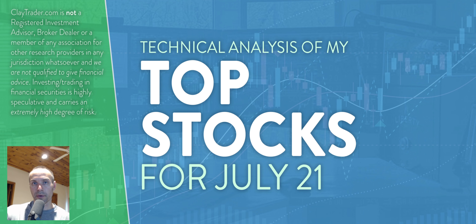Hey, it's Clay at ClayTrader.com. This will be my top 10 stocks as we head into Wednesday, July 21st. This will be a technical analysis breakdown. So if you're somebody that uses charts within your trading to make decisions, or maybe you're just interested in learning more about charts and how they can be used as a tool to make good, well-informed decisions as a trader, then this will be a video for you.